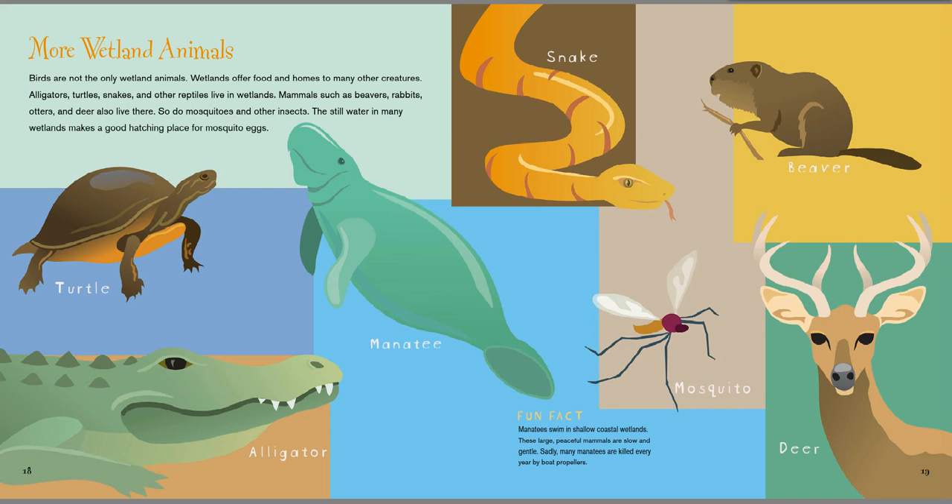Birds are not the only wetland animals. Wetlands offer food and homes to many other creatures. Alligators, turtles, snakes, and other reptiles live in wetlands. Mammals such as beavers, rabbits, otters, and deer also live there. So do mosquitoes and other insects. The still water in many wetlands makes a good hatching place for mosquito eggs.